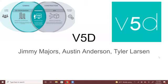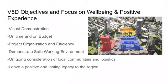Our project is V5D Software. I'm Jimmy Majors with Austin Anderson and Tyler Larson. This is Austin Anderson.